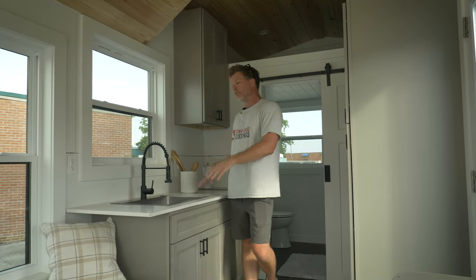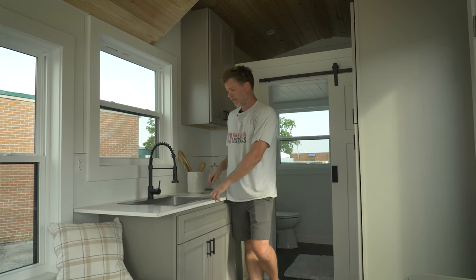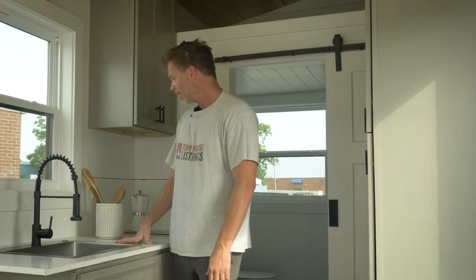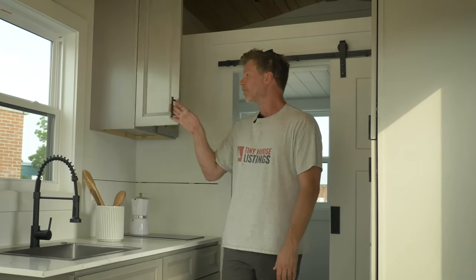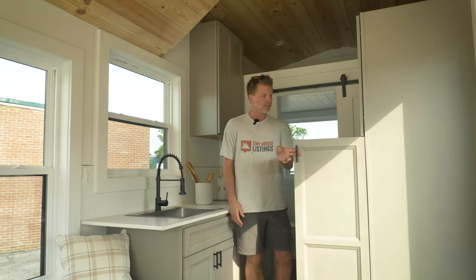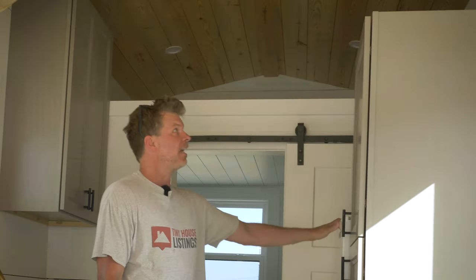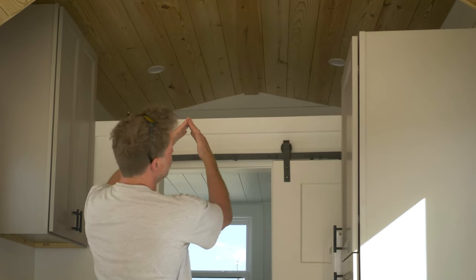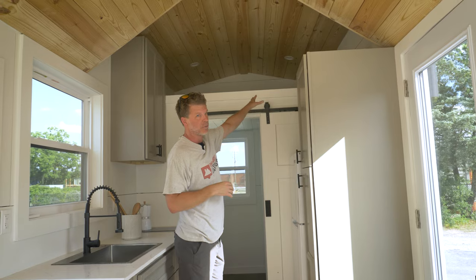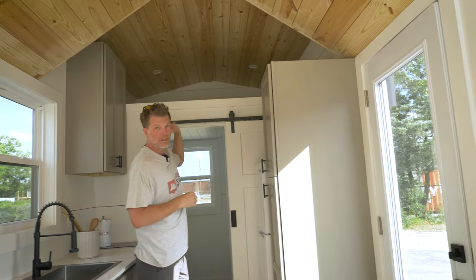Now we're in the kitchen area. We upgraded to quartz countertops — very heavy but very durable and they look great. We put in a larger, slightly wider sink than we typically do, a two-burner cooktop, and really nice upgraded cabinets with soft close all the way through. There's lots of storage — you could put clothes or kitchen utensils here, with more storage above. There's also a full-size apartment fridge. With the lower roof pitch above the kitchen, you could actually sleep up there in the loft — there's no egress window so it's not officially a sleeping loft, but there's plenty of room. We could outfit it with a ladder.